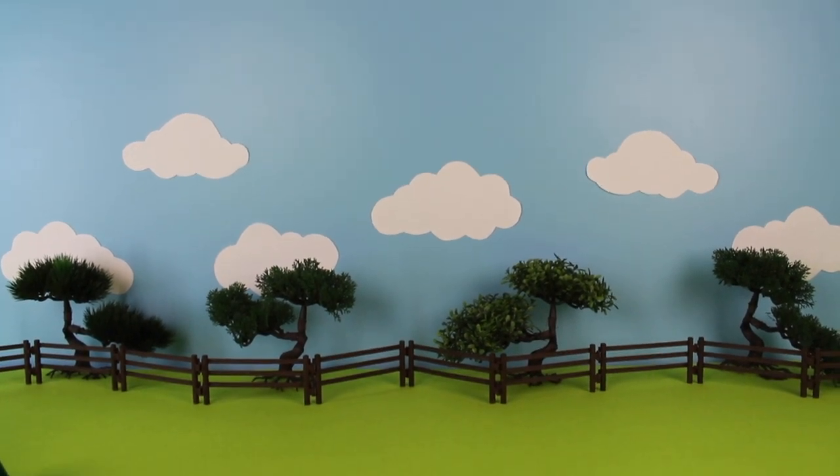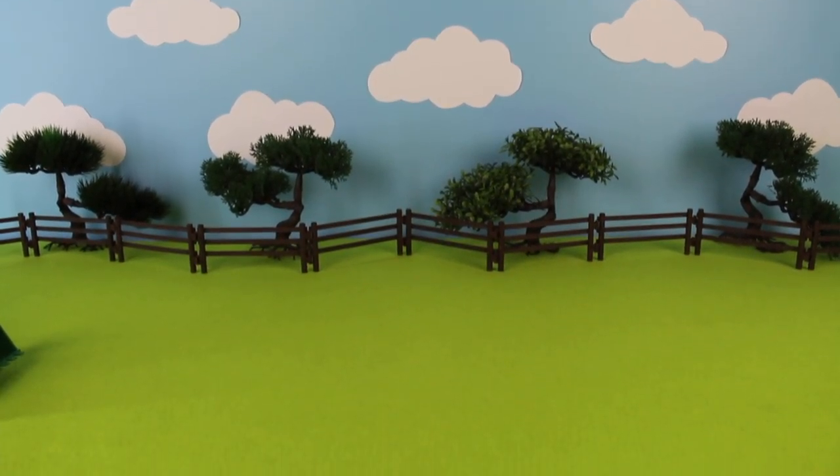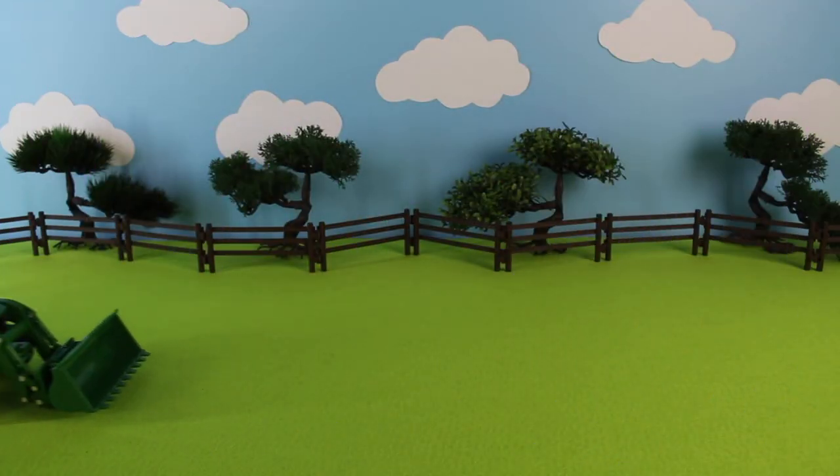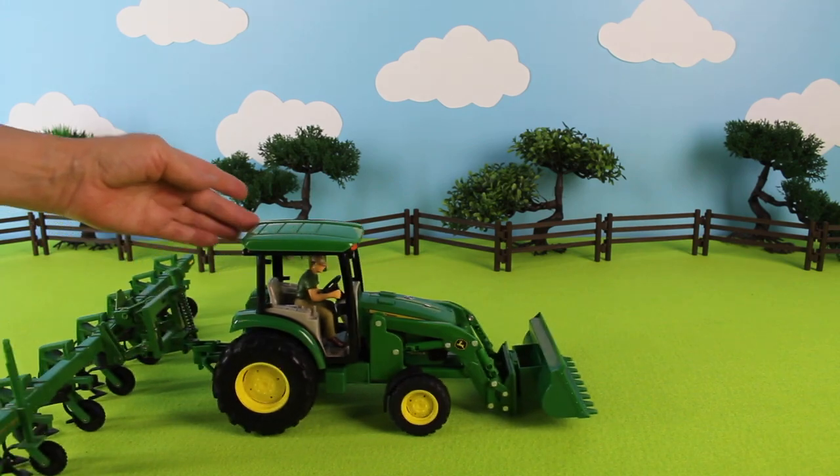It's a beautiful day today here at Cotton Candy Corner. We're on the farm. Here comes the farmer — he's in his John Deere tractor.